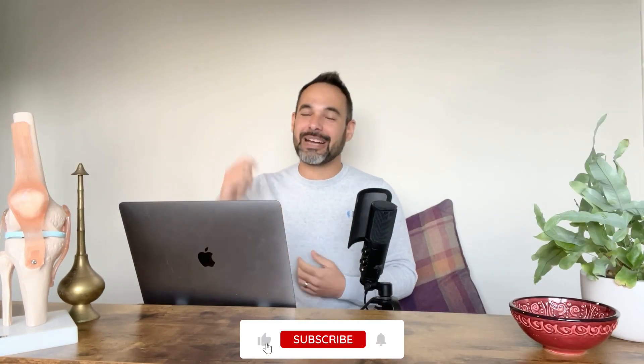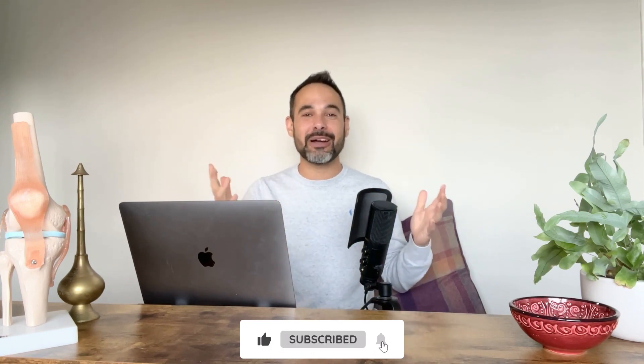So there you go, guys. I really hope you've enjoyed this video. Please support us by smashing that like button and subscribing to the channel. We've got loads more resources on our Instagram at ClinicalPhysio and on our website, clinicalphysio.com. My name's Khalid — thank you so much for watching. See you soon here on Clinical Physio.